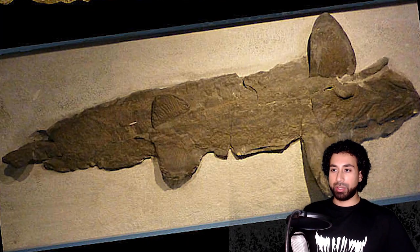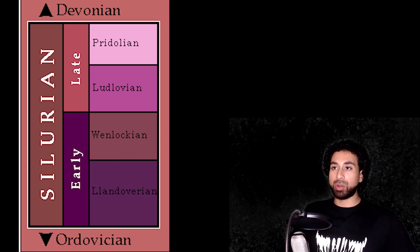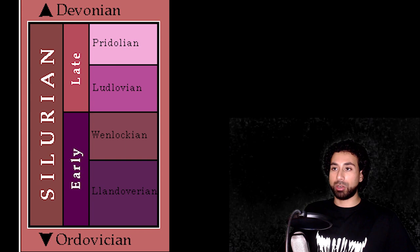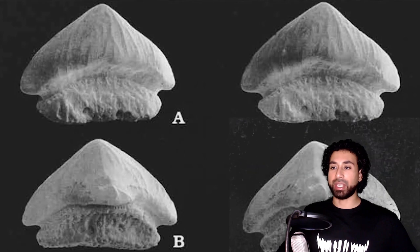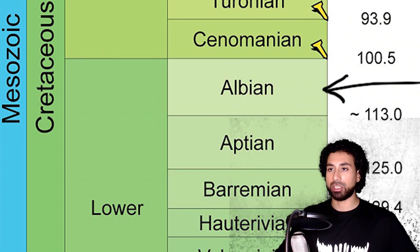Elegestolepis, however, is considered to be the oldest known shark, and this guy was primitive. Their scales date back to the Ludlow Epoch, which is about 450 million years ago. Elegestolepis did not have the skin associated with modern-day sharks but rather was covered in what can be best described as fish scales. It was a freshwater shark, only growing to about 15 cm long. It had flat teeth for eating clams, and lived from the early Carboniferous to the Albian age of the Cretaceous.